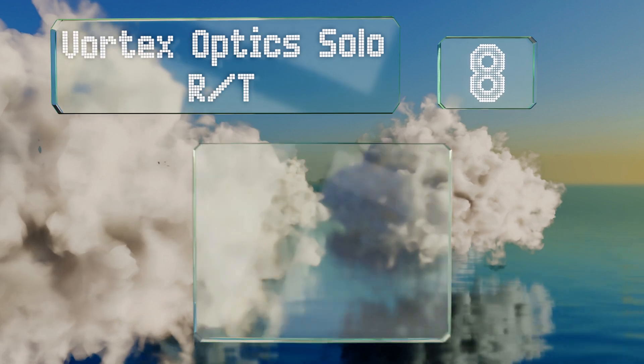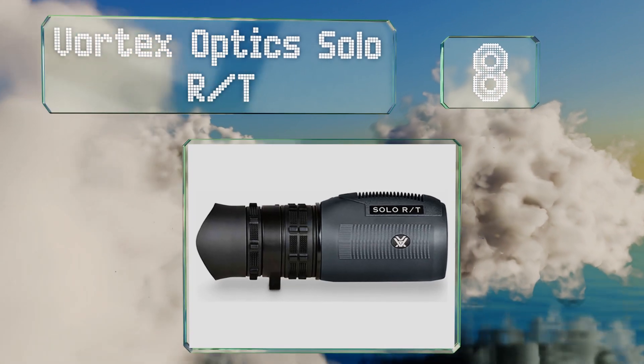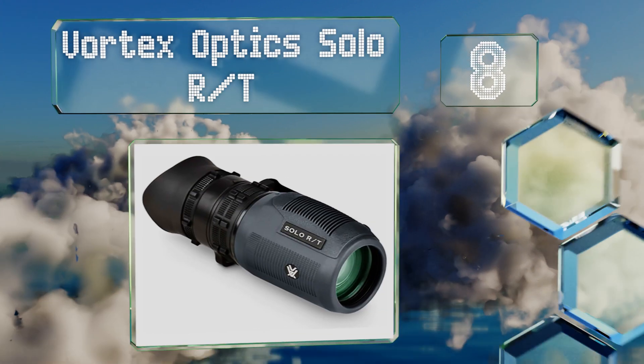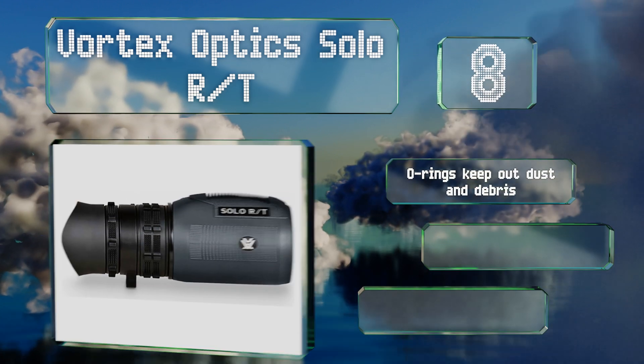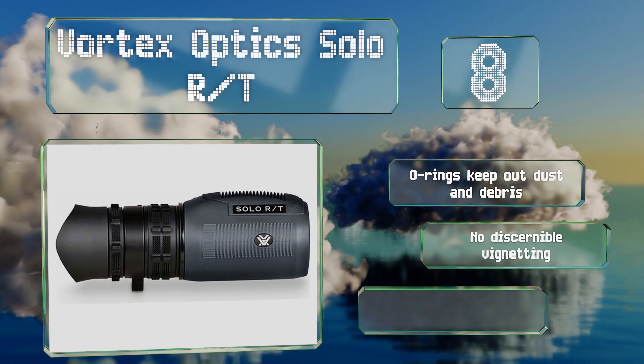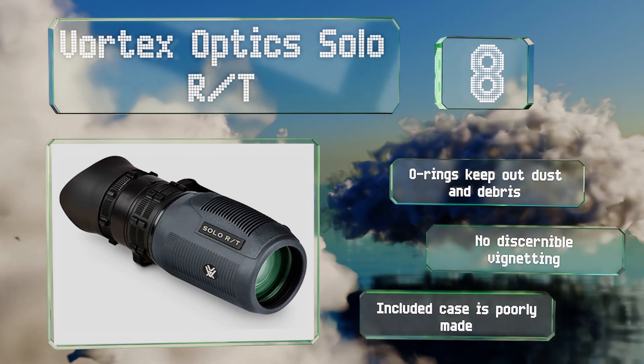Coming in at number eight on our list, the Vortex Optics Solo RT features a ranging reticle that allows for windage corrections, as well as a flared eye cup to prevent stray light from entering and obstructing your view. It feels solid and well built, suitable for daily use. O-rings keep out dust and debris and it suffers from no discernible vignetting, however the included case is poorly made.